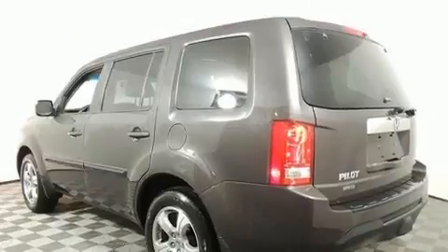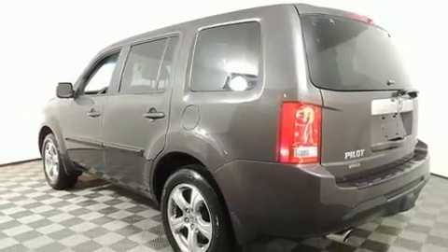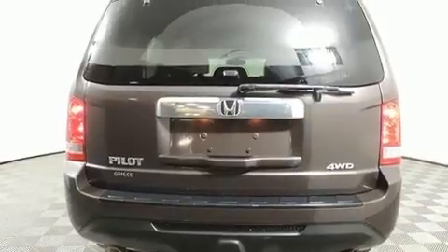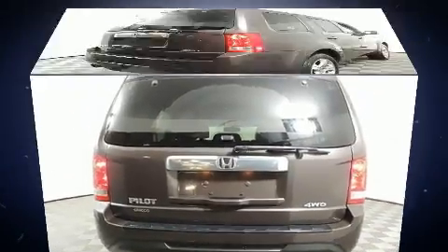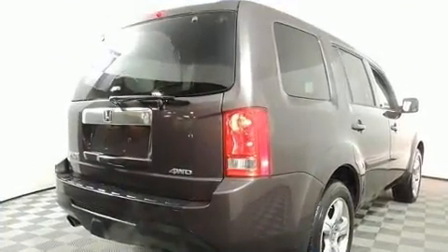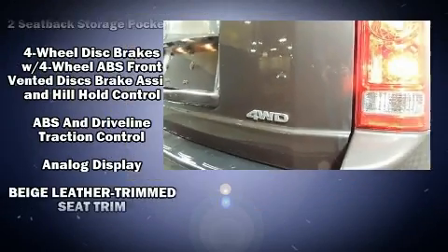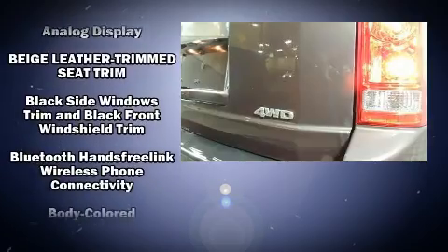For added security, dynamic stability control supplements the drivetrain. It includes power seats, a power liftgate, a trailer hitch, and one-touch window functionality. Audio features include a CD player with MP3 capability, steering wheel mounted audio controls, and seven speakers.